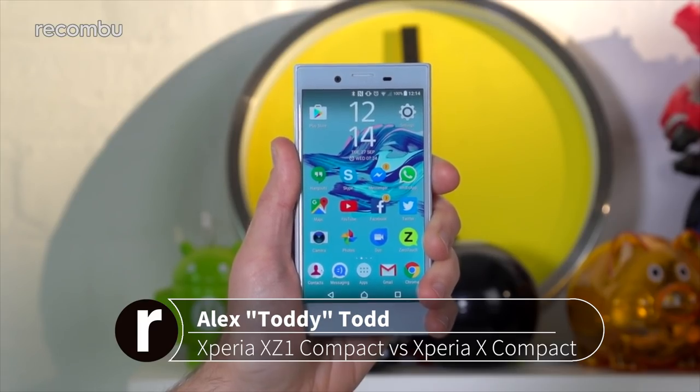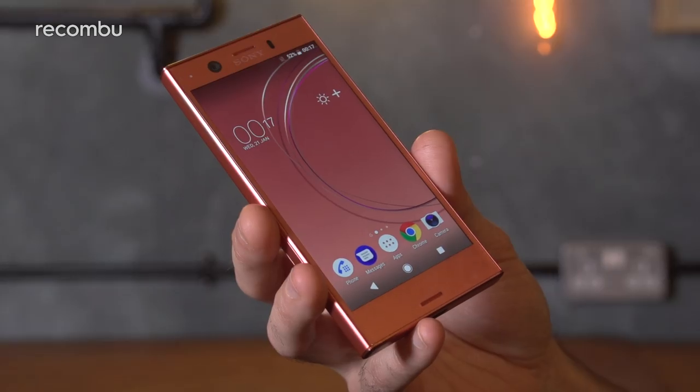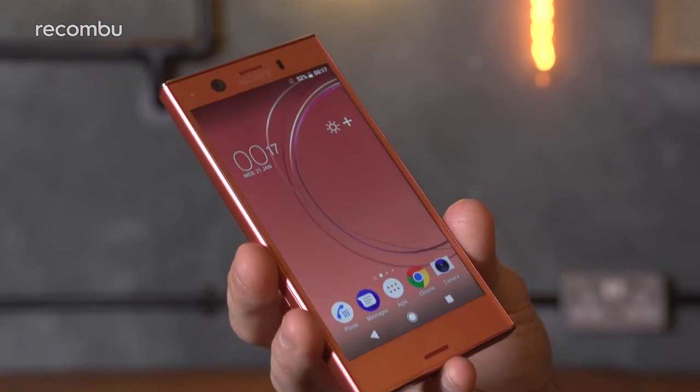Sony's compact phones are pleasingly dinky versions of their premium equivalents, and the latest member of the family, the Xperia XZ1 Compact, is the best by far. Here's how it outshines last year's Xperia X Compact in pretty much every way.